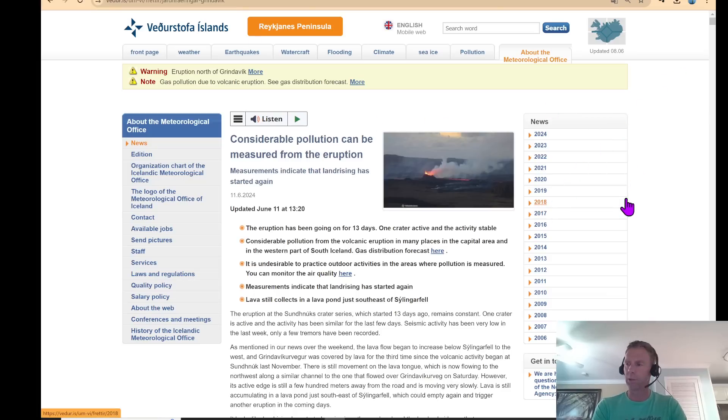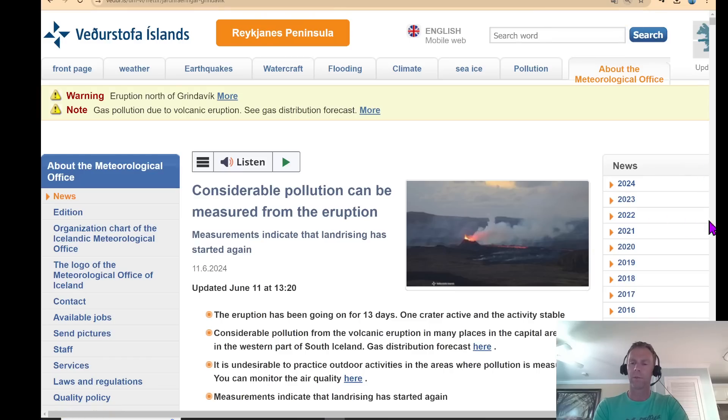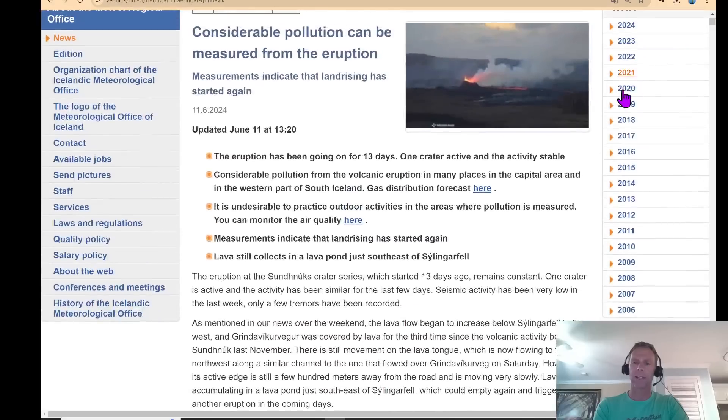Looking at the Met Office update, there is a new update that came out yesterday. One of the more notable things was that there was a considerable amount of volcanic gas going into the capital area. We'll look at that in a second. The eruption has been going on for a little less than two weeks, with one primary crater active. Gases from the volcano have been going into the capital area based on some of the winds over the past few days. The other significant development is that the uplift and inflation trend has begun again — the land is starting to rise in response to magma infilling and injecting into the subsurface.